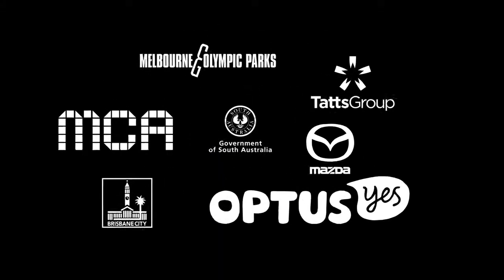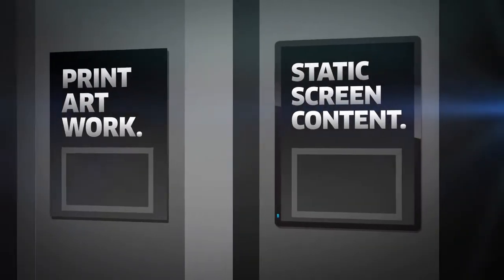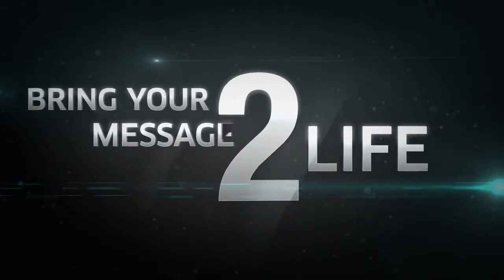Just look at some of the big names we're working with in Australia. So if you're still using print artwork or static screen content, let us bring your ideas and content to life with one of our amazing Entwined solutions.